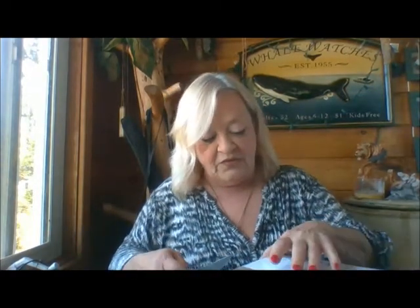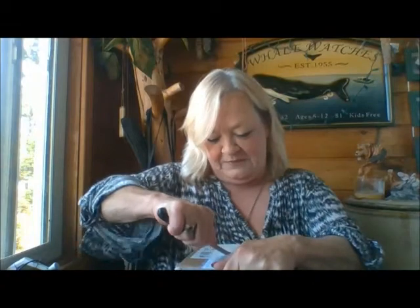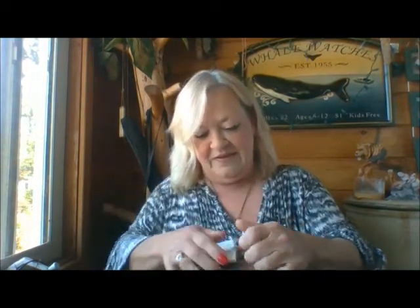I kept saying, 'Oh, I doubt if it's there yet, coming all the way from PA.' Anyway, I opened up the mailbox and there was the key again to get into the parcel box — I couldn't believe it! We were both so excited, so I thought I would video this.